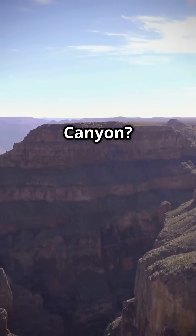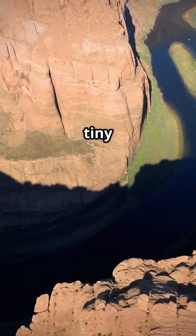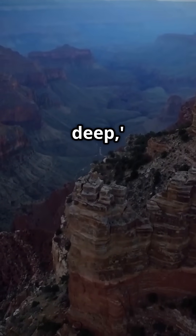Standing at the edge of the Grand Canyon, what if I told you the mind-bending part isn't just the sheer size, but how it was made by something tiny over an almost unbelievable amount of time? Everyone sees this colossal chasm and thinks, wow, that's deep.